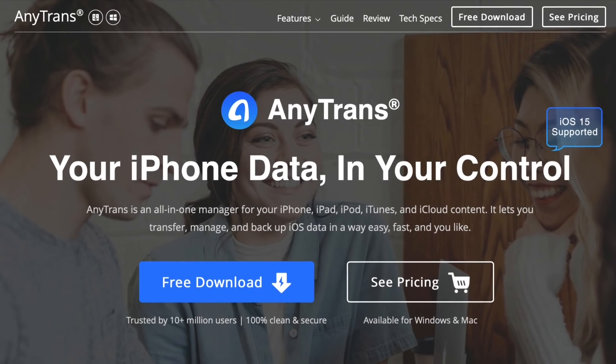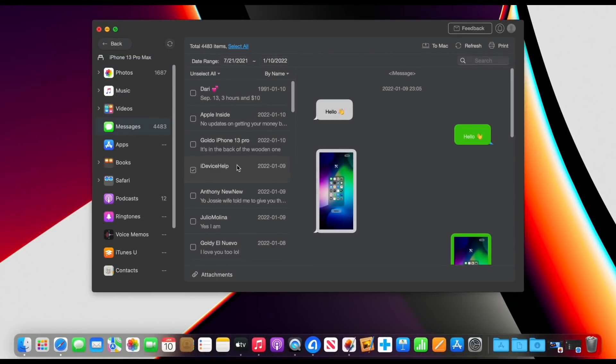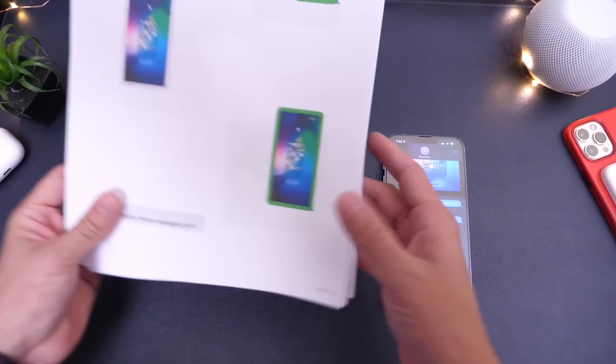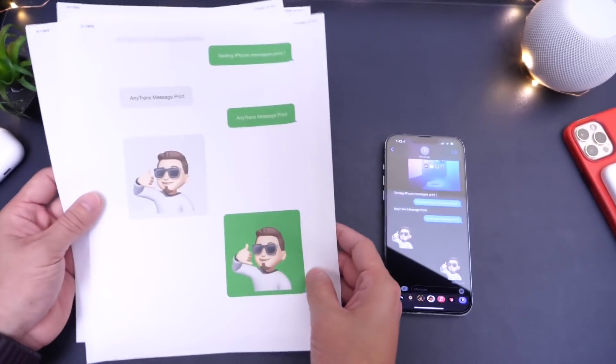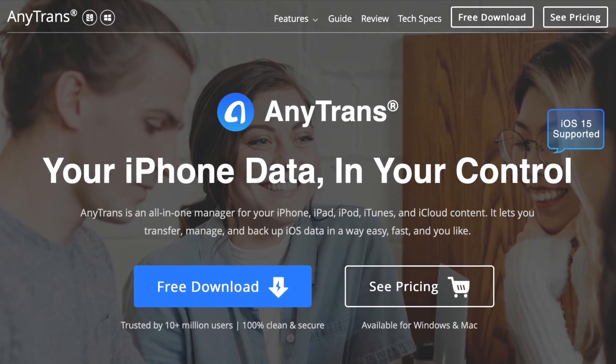Hey guys, today's video is sponsored by AnyTrans and their iPhone message printing feature. This software allows you to print entire message threads with one single click. If you ever needed all your messages printed as a physical copy, this is definitely the way to go. This software also allows you to export any audio and video files directly to your computer. So check out AnyTrans' iPhone message printing feature — links will be in the description down below.